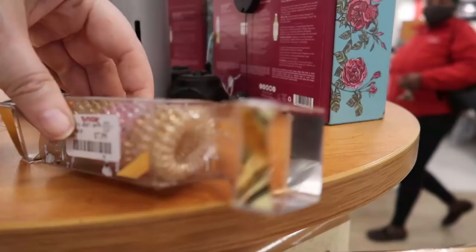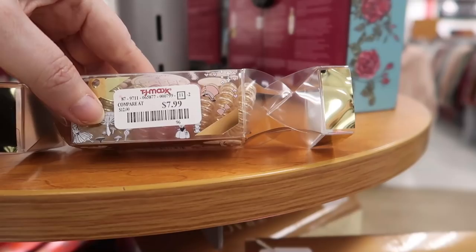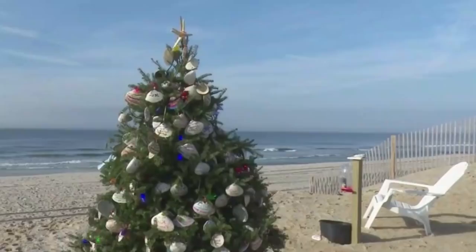Check out this super cool little party popper of Invisibobble hair ties — so cute! There are nine in here, which is a really good deal if you're into these telephone cord hair ties. You get gold, champagne, and three pinky ones. $7.99 for nine — good deal!